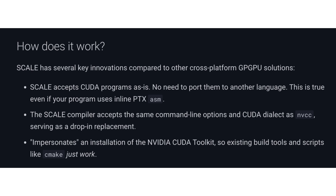Spectral Compute says that they have tested the software in multiple applications, such as Blender, Llama.cpp, XGBoost, Hashcat, and NVIDIA Thrust, employing AMD's RDNA3 and RDNA2 architectures.